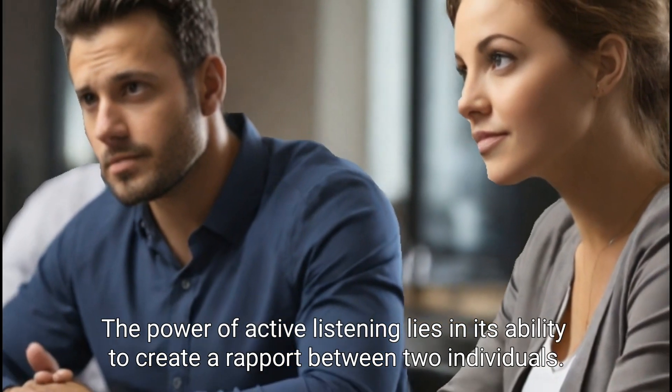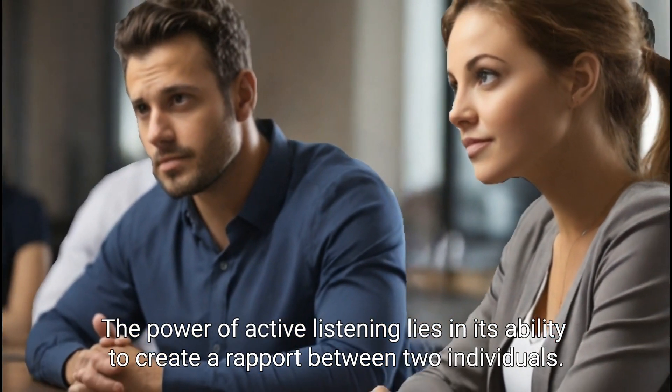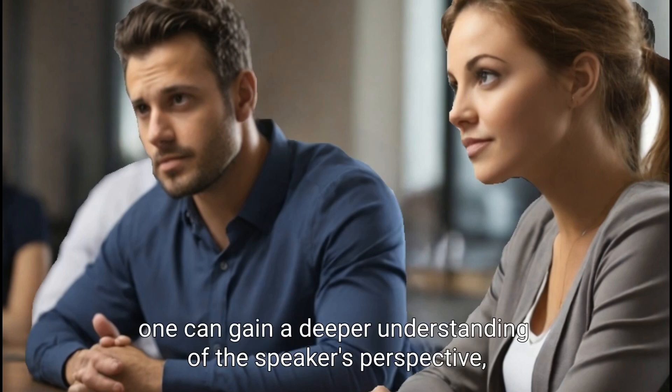The power of active listening lies in its ability to create a rapport between two individuals. By listening actively, one can gain a deeper understanding of the speaker's perspective, while also demonstrating empathy and understanding.